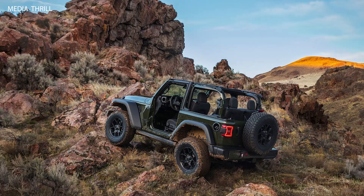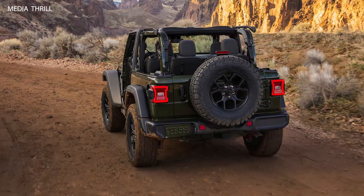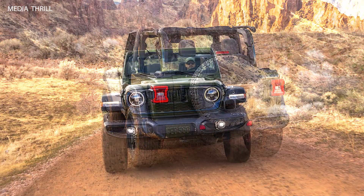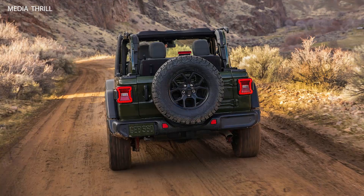Wheels and Tires: It comes with 17-inch black aluminum wheels paired with 32-inch mud-terrain tires, contributing to its rugged look and off-road readiness. Exterior Design: The exterior of the Willis trim includes distinctive styling elements such as a black grille, black bumpers, and special Willis hood decals.